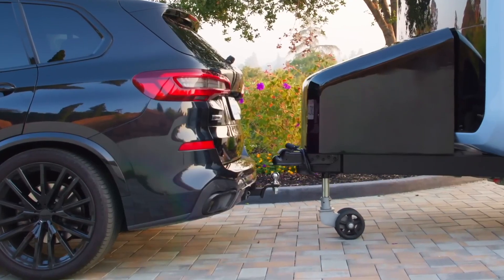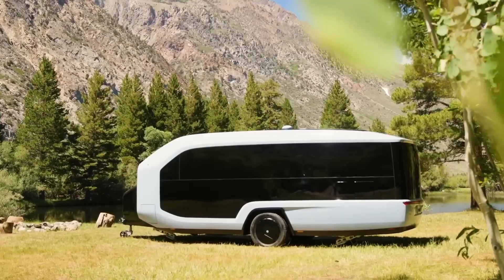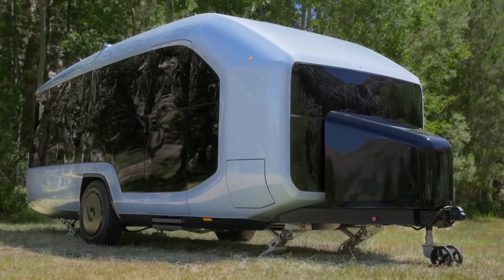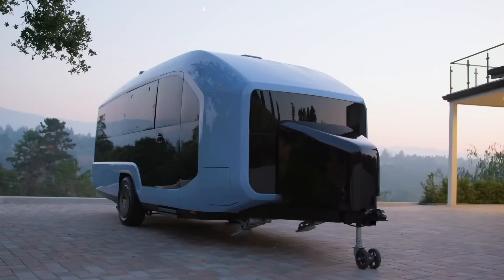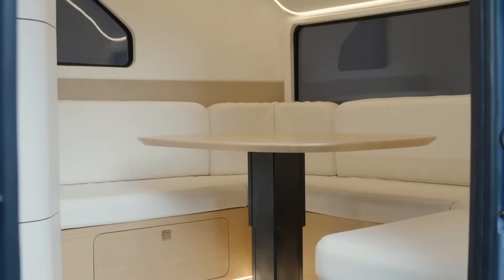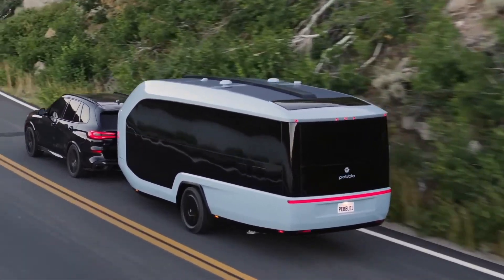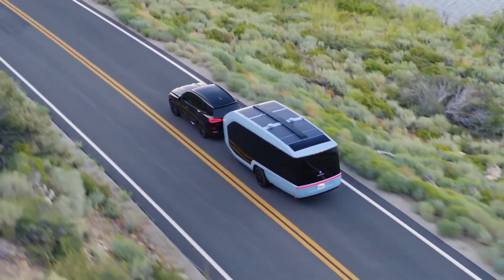A twin-motor electric drive also underpins the remote-controlled autonomous parking system. Flow owners can simply detach the trailer from the tow and use the Pebble app to deploy and maneuver the trailer in a parking space. When it's time to hitch up again, the same app can bring the trailer to the vehicle. After parking, Pebble's Instacamp system automatically opens the Flow's external canopy, lowers the entrance staircase, turns on the lights, and levels the trailer — performing several tedious setup tasks with a single button press in the app. All of Flow's smart features operate thanks to a large LFP battery pack built into the chassis, which also powers the trailer's camping accessories.